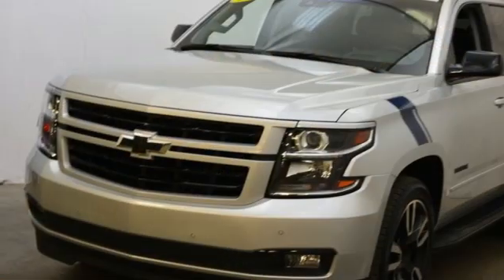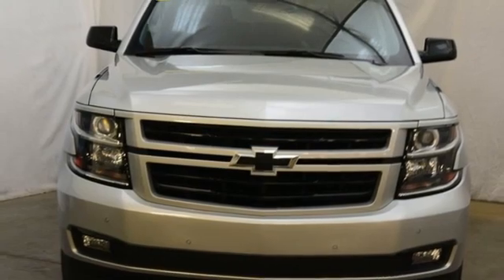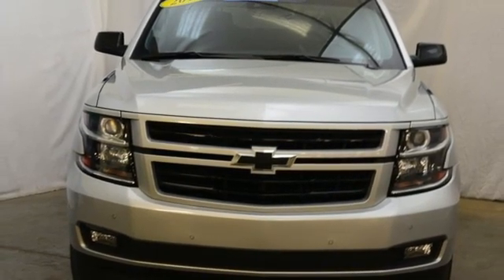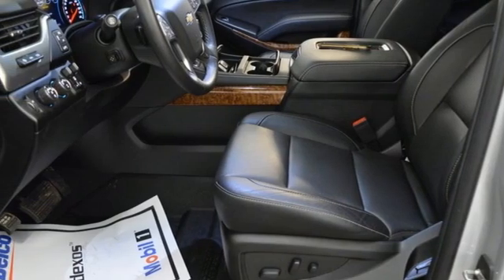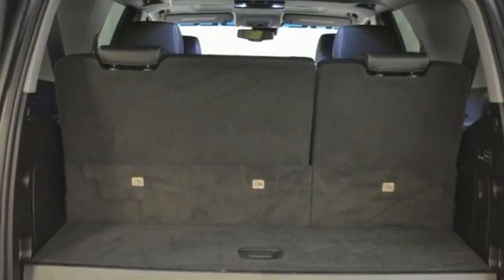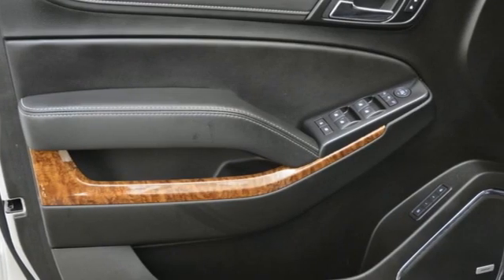Automatic transmission, heated and ventilated leather bucket seats, integrated navigation system, auto dimming rear view mirror, dual zone climate control, Wi-Fi hotspot, entertainment system with Blu-ray, hands-free liftgate, memory exterior door mirror settings, and V8 engine.